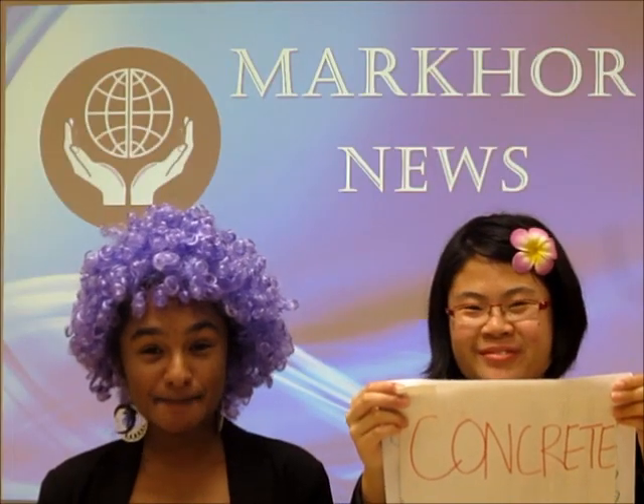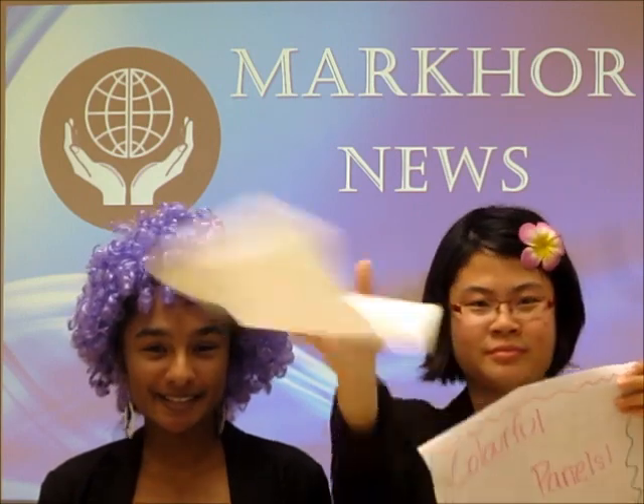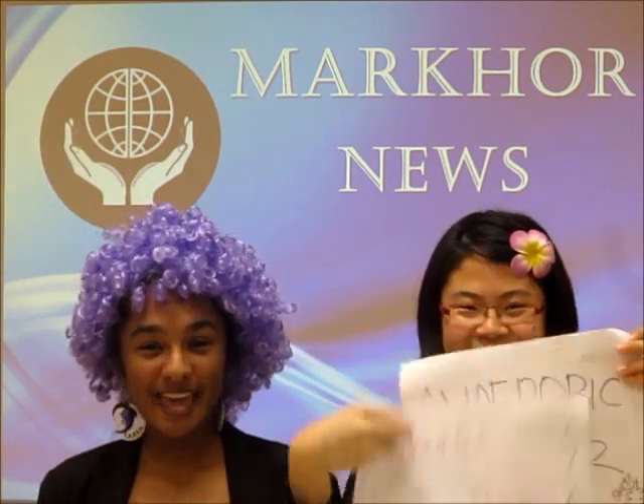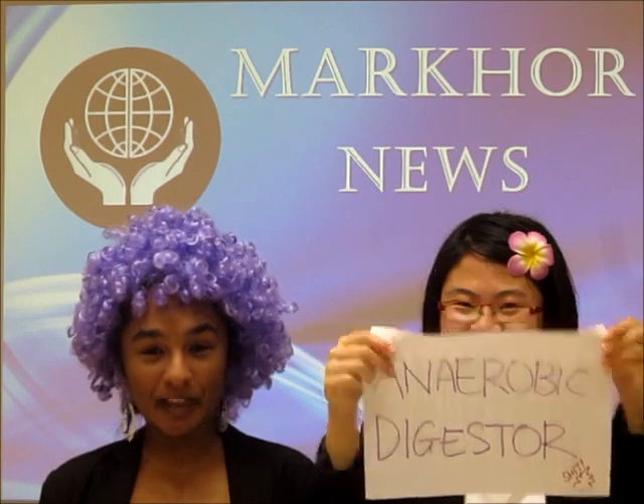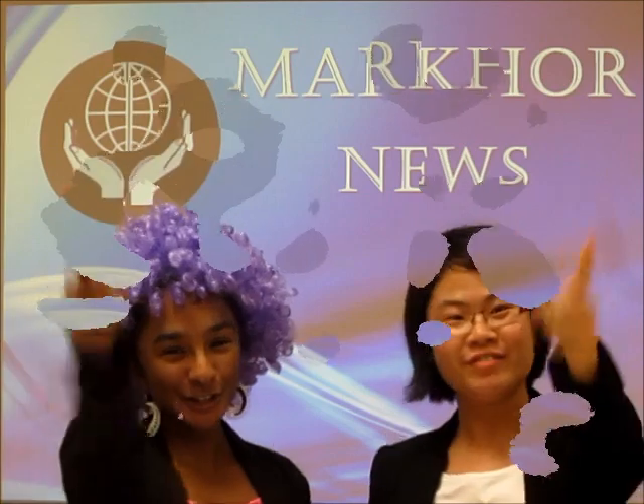As a recap, the Pixel Building has three innovative features: concrete, colourful panels, and anaerobic digester. However, they have their flaws too. And that's all for Makor News!